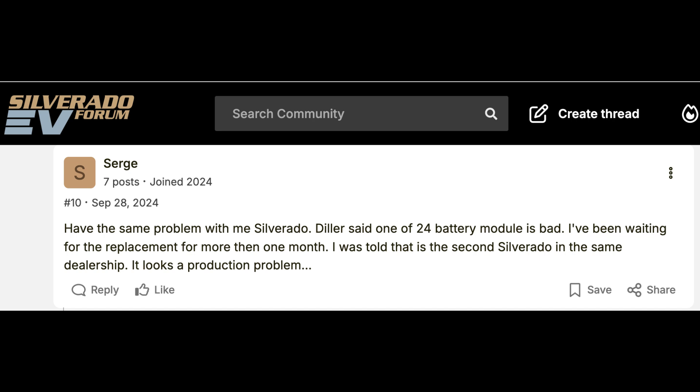It's been over a week now and they don't have a battery pack to replace it. I got a dealer loaner.